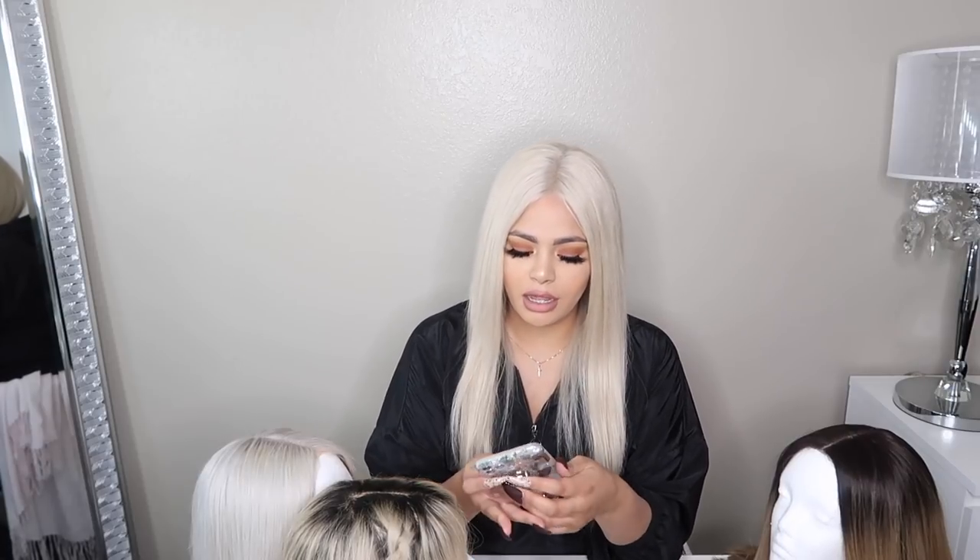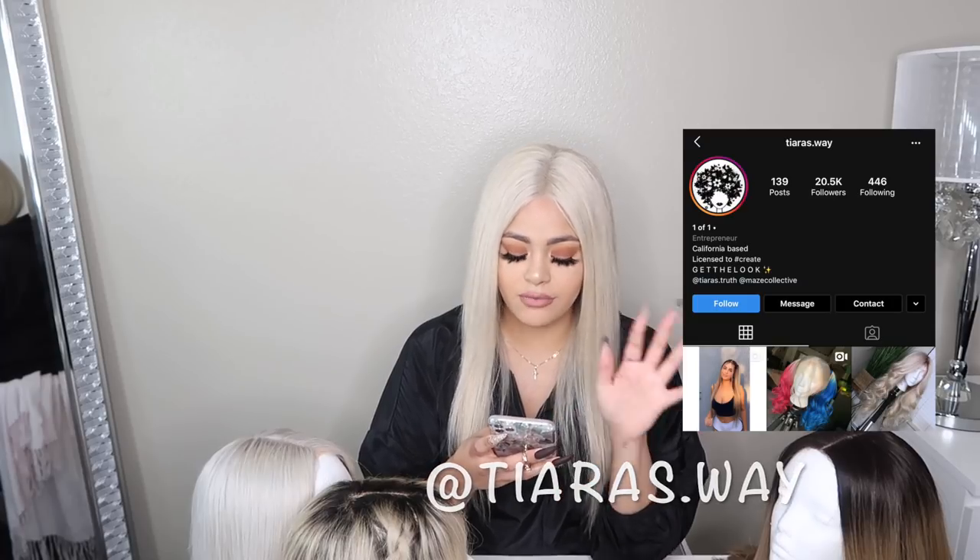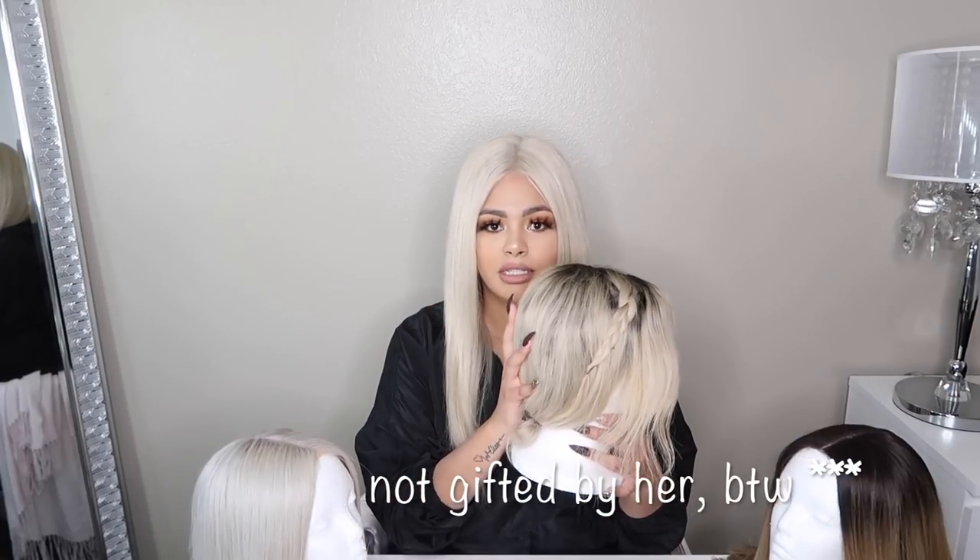I got them from this girl — I think she's under Tiara's Way on Instagram, I'll go ahead and post it. Her wigs, if you go look at her page, are bomb — she does amazing work. It sucks that I had this experience because I would have loved to make more purchases from her. This wig was gifted to me by the way, but the same person made it.